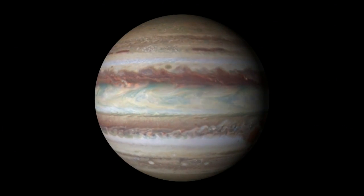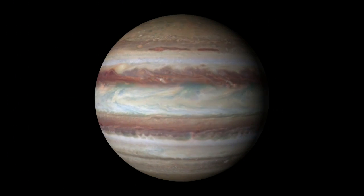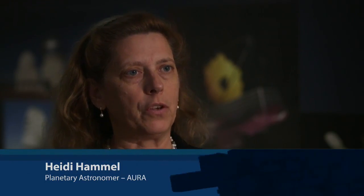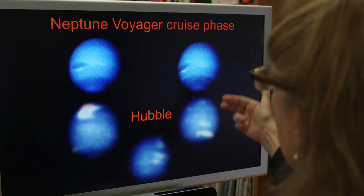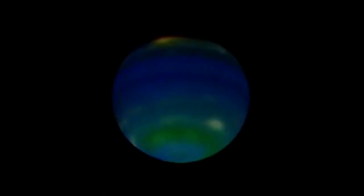The telescope has to track their motion to keep the picture stable. That was done, and there's been no turning back. Because Hubble's been up so many years now, it's actually given us a window into things like how planets' atmospheres actually change and evolve over time.